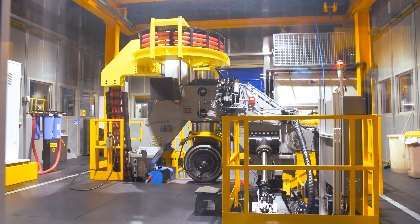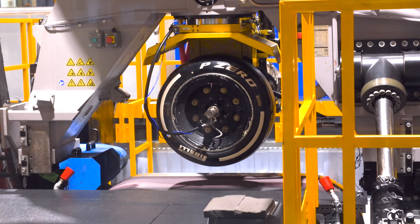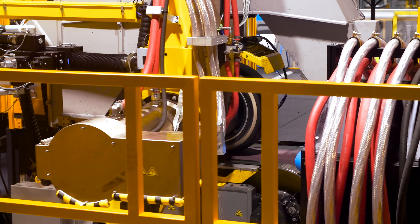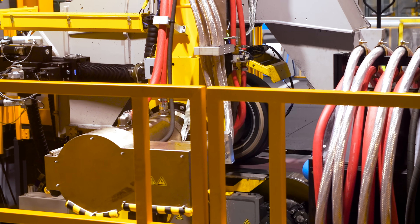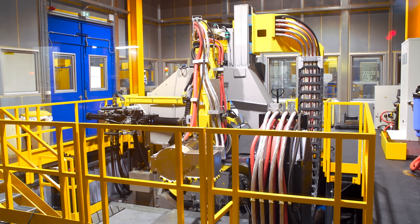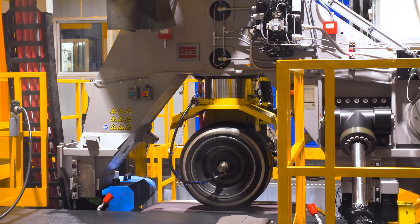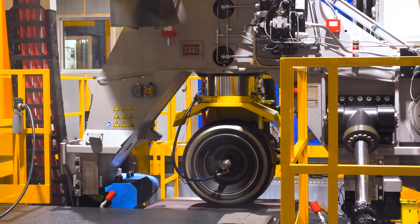On to the first big machine testing Formula 1 tyres: this is the flat track machine, and its parameters can be set to reproduce any scenario on track — one of the reasons why it's worth over 5 million euros. 'We have our indoor test department here in Milan with a lot of different machines because we want to test the level of durability, fatigue tests, high speed tests, and standing wave tests. We have many different types of tests to stress the tyres in any condition.'